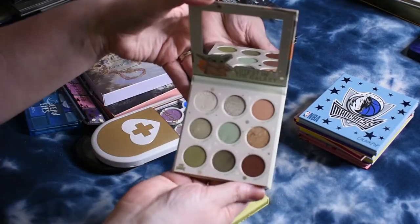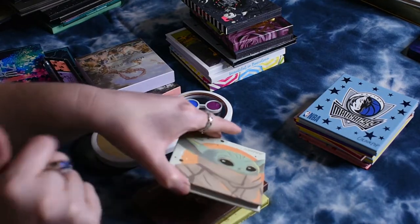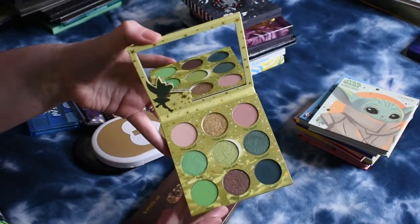I also have the Child palette, which has this beautiful gold reflectance I really like. And then this is the Tinkerbell palette, which I've used once or twice but wanted to use a little bit more.